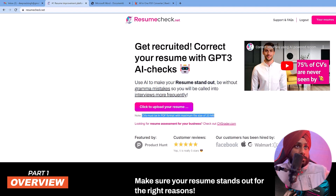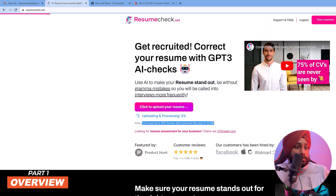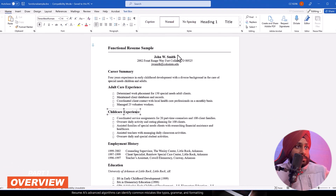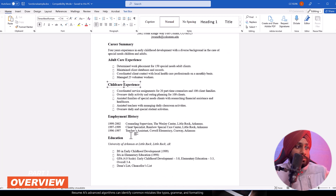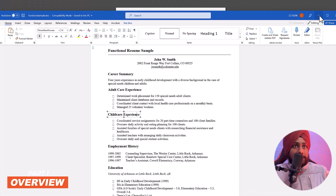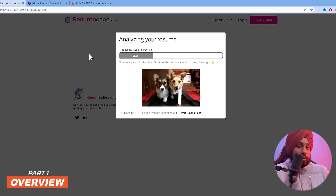You can upload your resume directly. I have a sample resume downloaded from the internet — it belongs to John W. Smith. The resume contains a career summary, adult care experience, child care experience, employment history, and education history. After uploading, the system starts analyzing your resume and will provide basic recommendations.